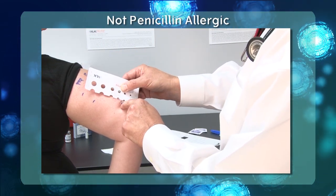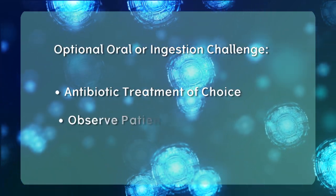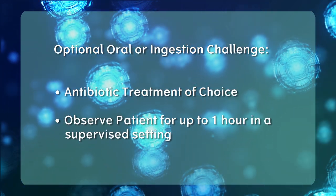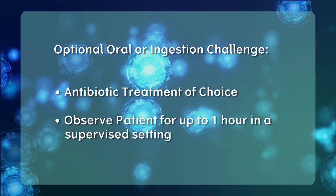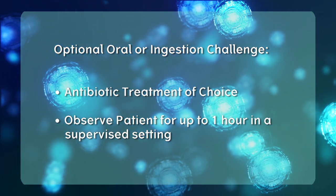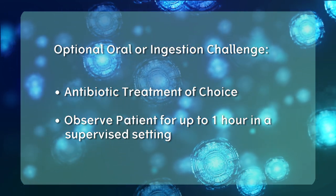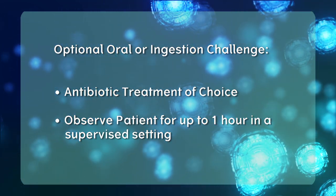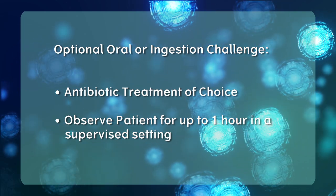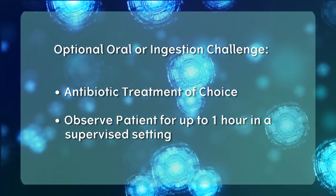In our example, the patient has tested negative for penicillin allergy, as all intradermal blebs show no growth beyond the original size and no growth beyond the diluent control site. This patient can be labeled as not penicillin allergic. Upon completion of negative scratch and intradermal testing, an optional oral or ingestion challenge may be given. Providers commonly challenge with the antibiotic treatment of choice and observe the patient for up to one hour in a supervised setting to reassure the patient of their ability to tolerate a specific antibiotic treatment.